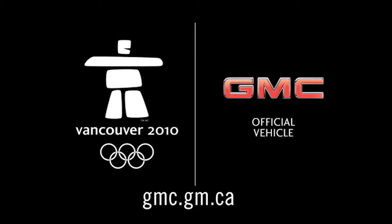The Race Report, brought to you by GMC, proud supporter of the Canadian Alpine Ski Team and Canada's Olympic Alpine hopes.